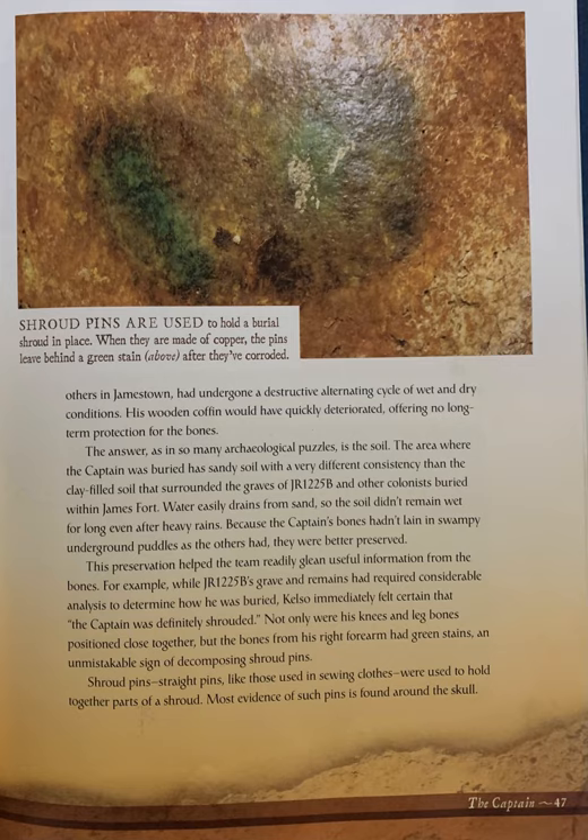This preservation helped the team readily glean useful information from the bones. For example, while JR-1225B's grave and remains had required considerable analysis to determine how he was buried, Kelso immediately felt certain that "the captain was definitely shrouded." Not only were his knees and leg bones positioned close together, but the bones from his right forearm had green stains — an unmistakable sign of decomposing shroud pins.